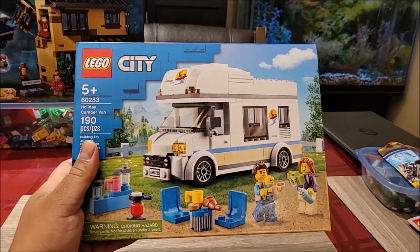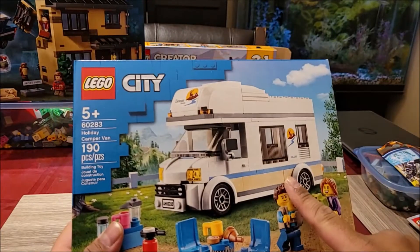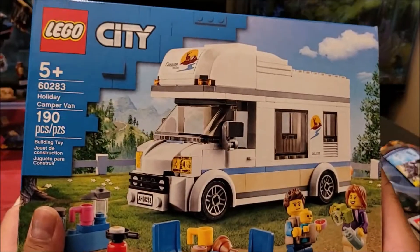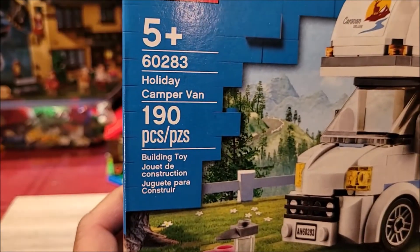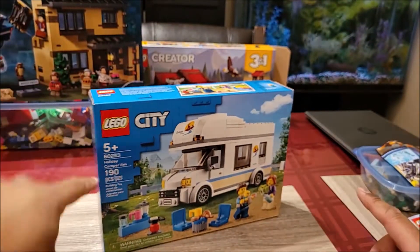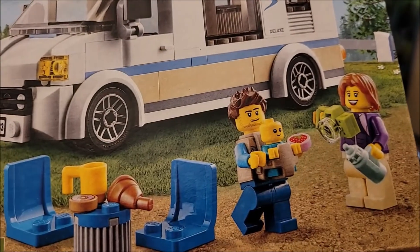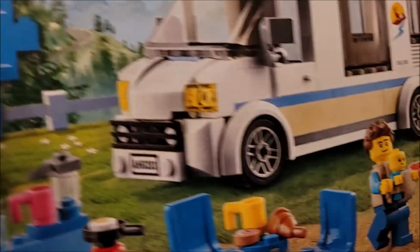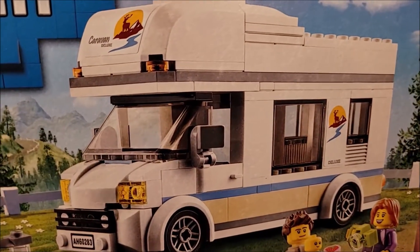This is the holiday camper van, and you know what? I have an older camper van, so just like I did before, I can do a comparison between this — the 60283 holiday camper van — with the old one. This looks like a very nice set. I'm really really excited about this. There's a camera in olive green, that's not something you see. Lots of nice promising features from this holiday camper.